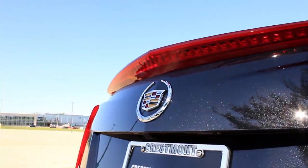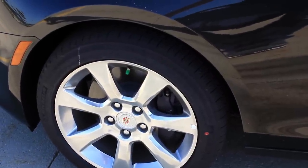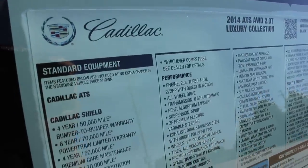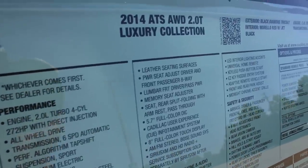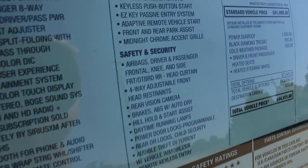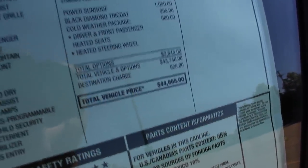The brake light strip above is also LEDs — just looks great here. The 17-inch polished aluminum wheels. This car is equipped with a Brembo brake package in the front, so it should have some good stopping power. Now I'll just run you down the window sticker — it's a long list of features. Get a load of that sticker price: totals out to $44,665.